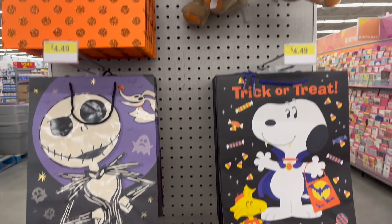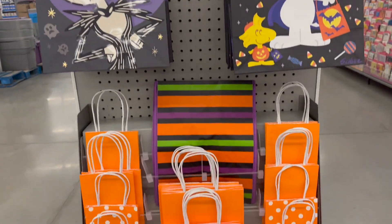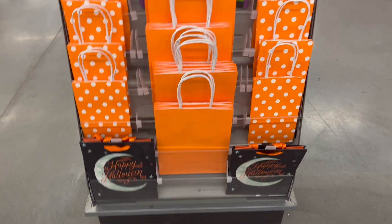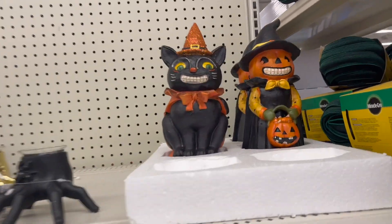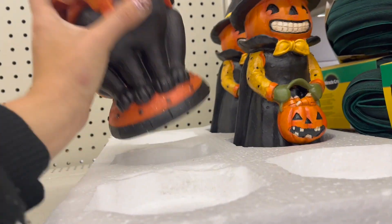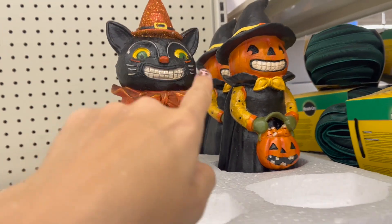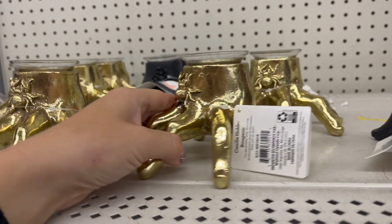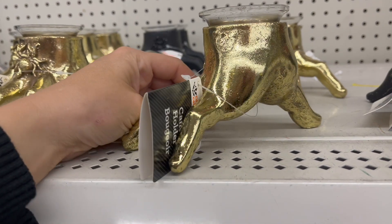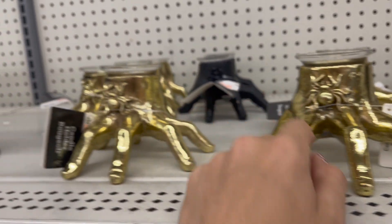We've definitely got some more treat bags. Jack Skellington — he's $5. Trick or treat, just your regular stuff. Look at what we found here, these are cute. $12.00 — those are adorable. They remind me of the ones at Michael's. These are cute except, if you can get something very similar from the dollar store for cheaper.